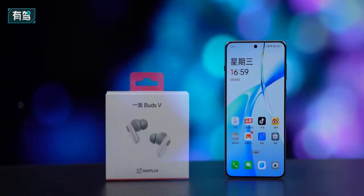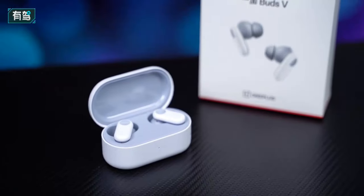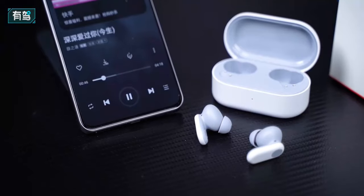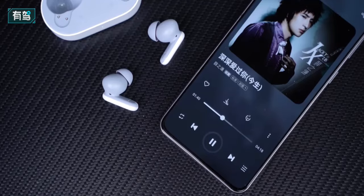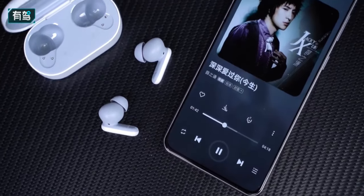There are also bundled Bluetooth earphones with extremely high cost performance. The OnePlus Buds lightweight and rounded design is suitable for long-term wear. The sound quality from the 12.4mm dynamic driver is also good, and playing games with the OnePlus Ace 3V has lower latency and a better experience.